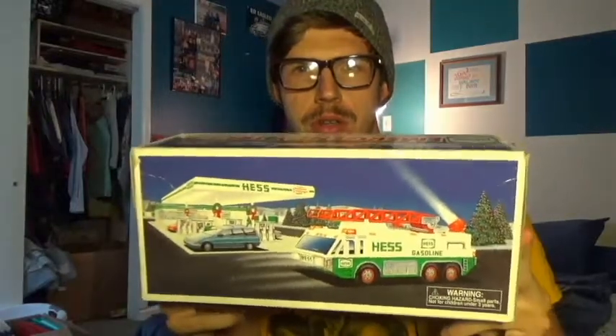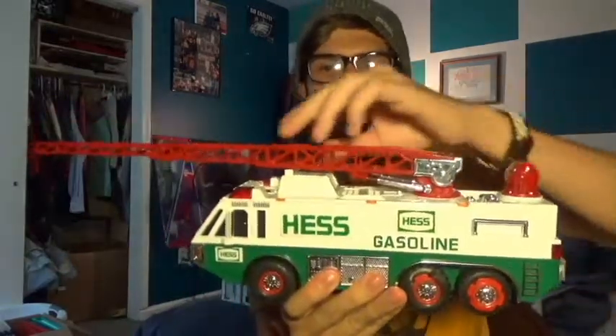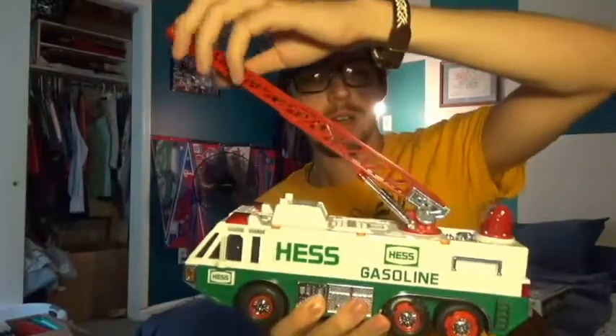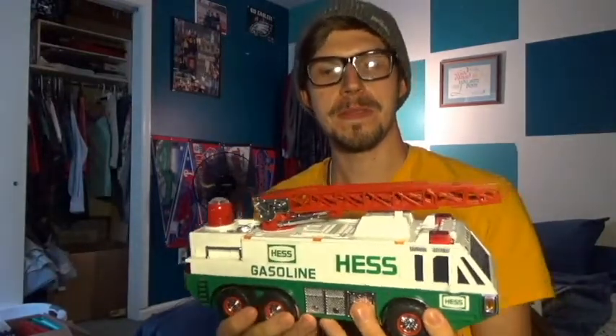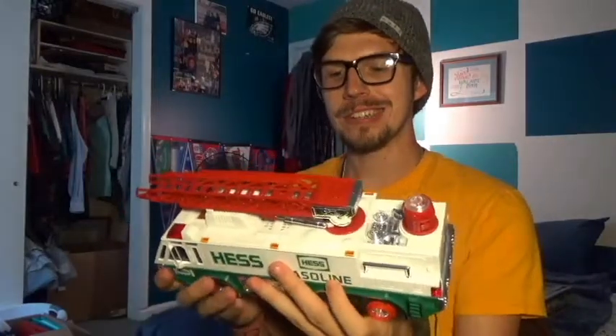The first one I have here is from 1996. It is a fire truck — it's got a ladder. Now, I can't guarantee I have all the parts or that all the batteries work, but it's still cool to see. It's a nice little piece of toy history. I can already tell you I'm missing parts of the ladder. It's got this little ladder thing that spins, a rotating spotlight thing, but the lights and sounds do not work. You can tell it's gotten some overuse from playtime when I was a little tyke. This is the first one I got from my pop-pop — it's from 1996, and it's a fire truck.